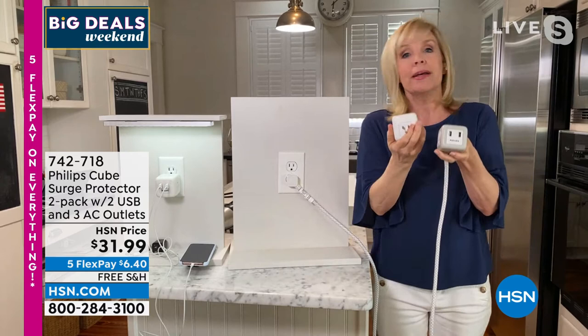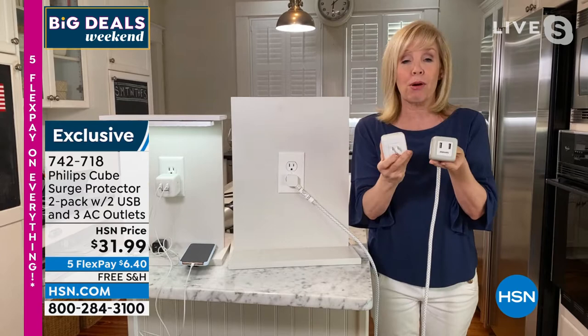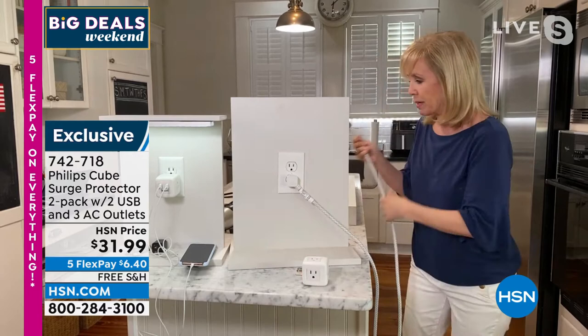Both of these have surge protection. Think about how much we're spending on our computers, laptops, and phones — if there's a lightning strike or some sort of storm, your devices are protected. At this price, you're getting both of these. It's a brand name — it's Philips, a name that we know and trust.